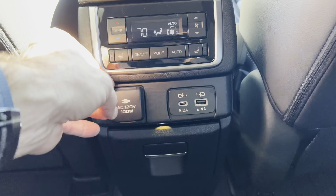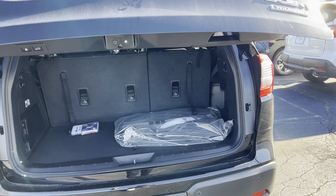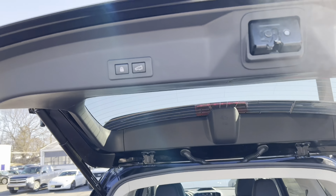Rear tailgate time on the Ascent: you can pop it from the key fob, from the dash, or back here via a button underneath. A couple of beeps, nice electric assist on the way up and on the way down. With the third row up, we have a good amount of space — not huge, but good for smaller bags. We have carpeted floor mats that say 'Touring,' a security shade stowed underneath, more storage, and some tools and jacks. There's a big subwoofer back here for the Harman Kardon system, plus tie-downs, lighting, and a 12-volt outlet.